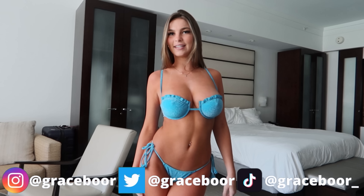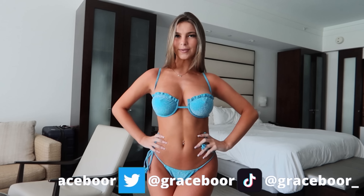But yeah, this is my bikini haul — I hope you guys loved it! Go follow my Instagram and TikTok down below, I hope you guys have an amazing day, and comment down which bikini was your favorite.